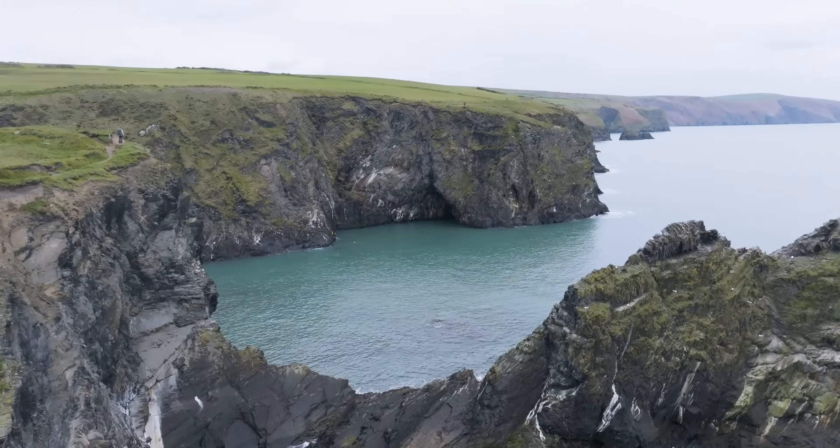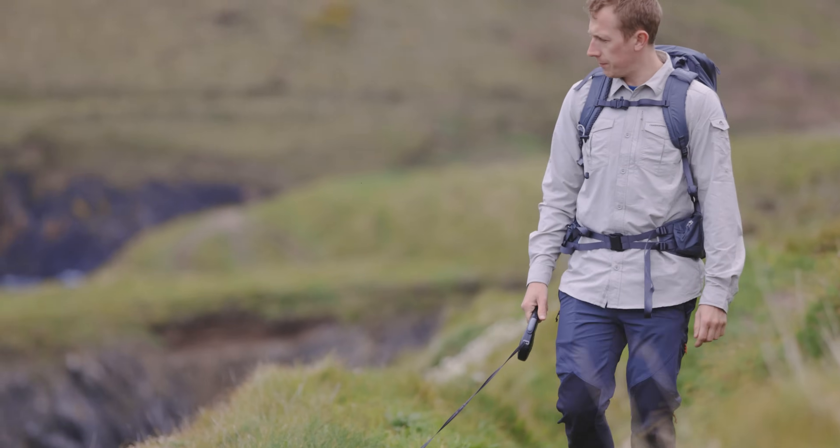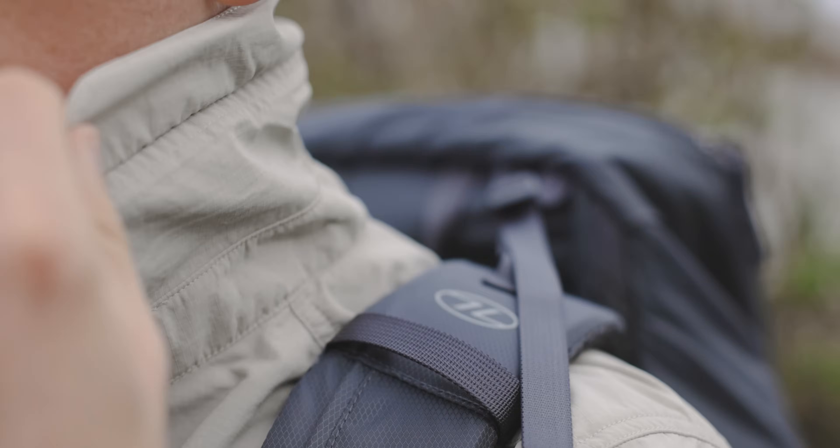With its fabric construction, the type of yarns used, and even the colour, this shirt is designed to protect you from the sun, offering UPF 40 plus sun shield protection. It's even got an extendable collar for that little bit of extra defence from the sun's rays.